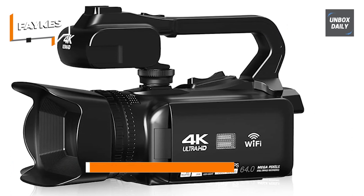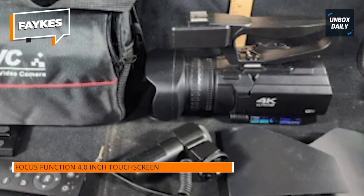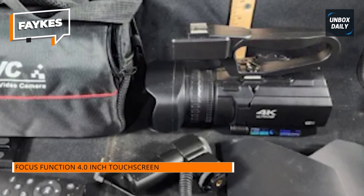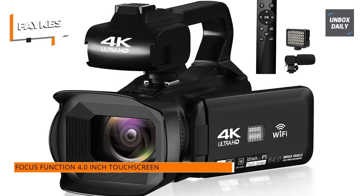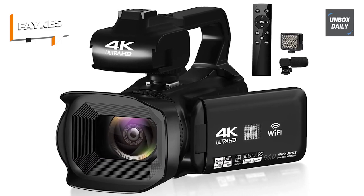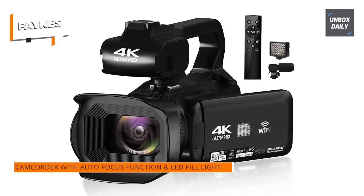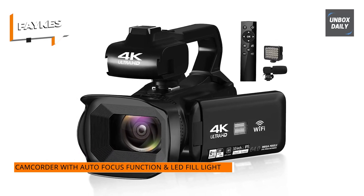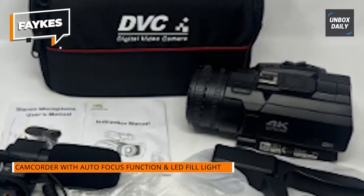Enhancing nocturnal shooting, the camera is complemented by an external LED fill light, elevating the clarity of nighttime footage. The upgraded 4K video camera, complete with a microphone, proficiently obliterates background noise and wind interference. The sound sensitivity system offers a nuanced adjustment ranging from -10 decibels to +20 decibels, ensuring heightened stability and the capture of crisp audio.